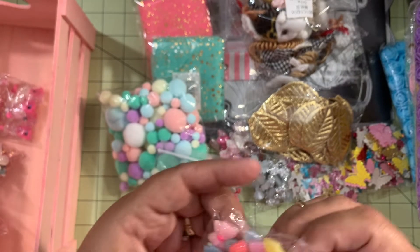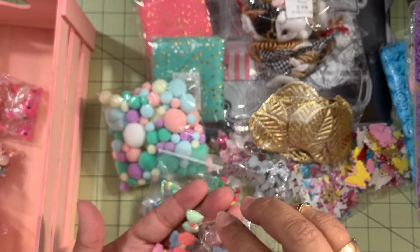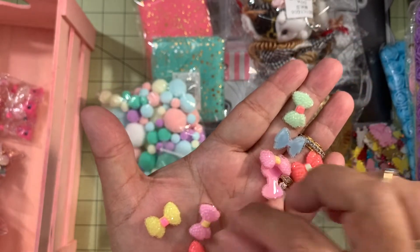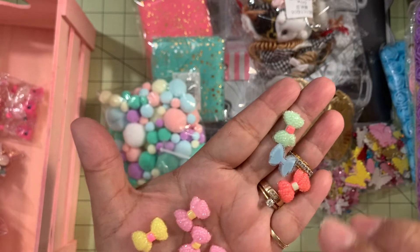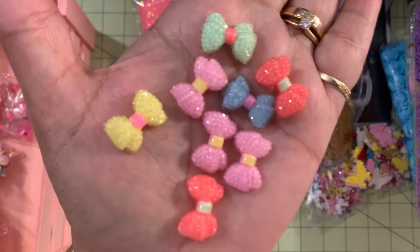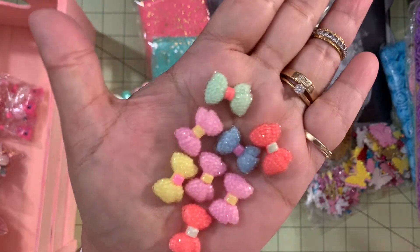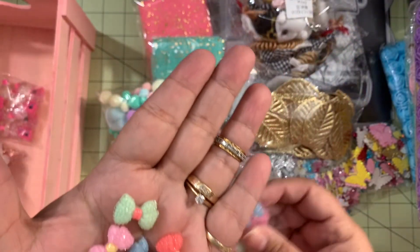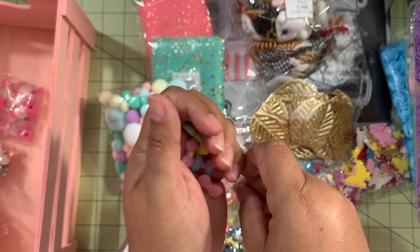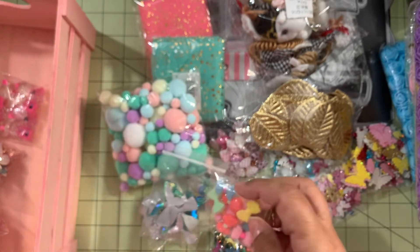I also got these other cute bows — I think 20 of them. I love how these ones look because they have this texture on top, like a clear beading — or I'd say like a sugar texture — and they are very sparkly. Super cute! They came in two packages, 20 total. Love these colors, and I already used a couple for a project.